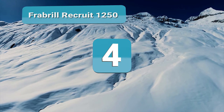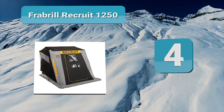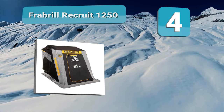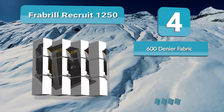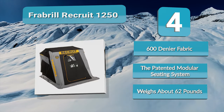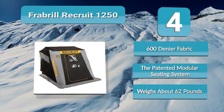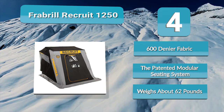Number 4: Fraubel Recruit 1250. The Fraubel Recruit 1250 features a similar design to most Fraubel ice shelters. The front is angled to improve wind resistance and includes black insulating material for better heat absorption. While it is designed for one person, you also get a little extra room that may allow a second person to fit comfortably inside. The Recruit 1250 is constructed with lightweight materials, making it easier to transport.